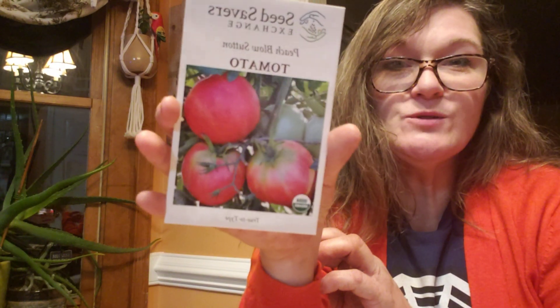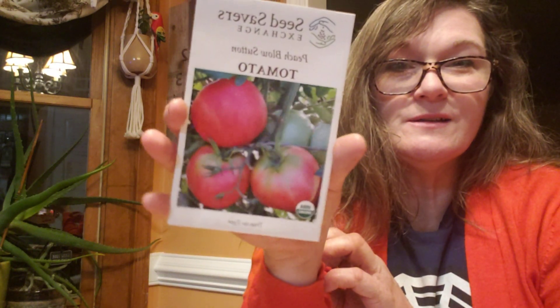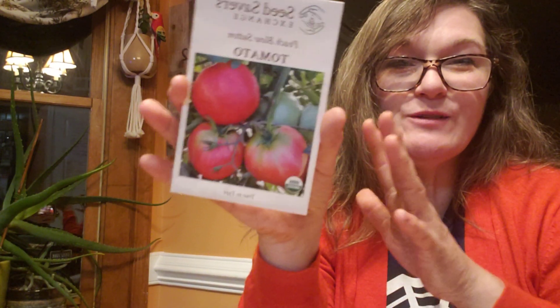And then I've got Peach Blow Sutton — that sounds really pretty. Sometimes I just like the names; if the name and the picture are pretty, that kind of intrigues me. I'm going to put that into the maybe. Our probably-yes pile and the maybe pile are both really big. Oh, I remember this one too — this sounds so pretty. Moonglow.